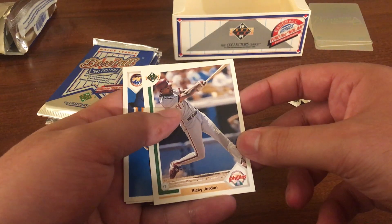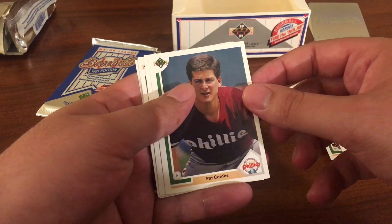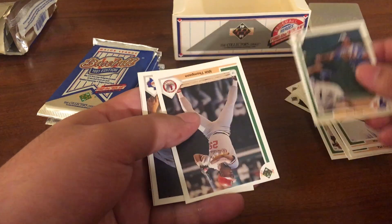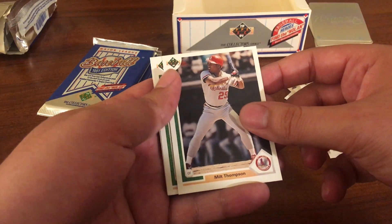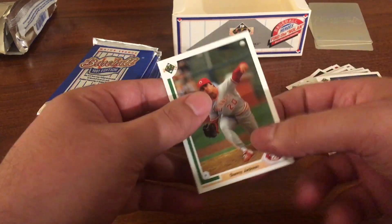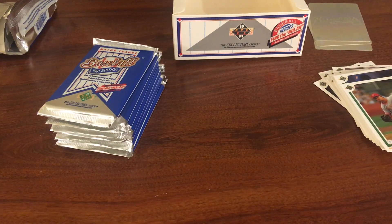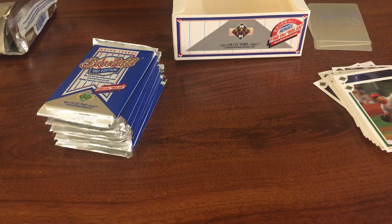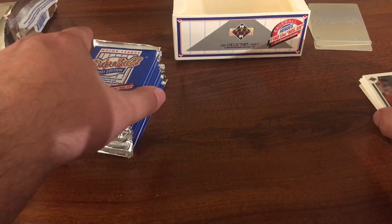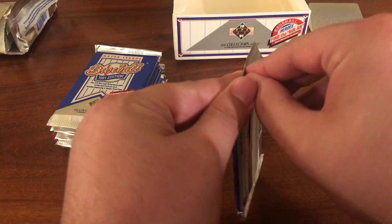We have Ricky Jordan, Frank Viola, Pat Combs, Mark Leonard, Tom Foley, Milt Thompson, Rafael Palmeiro, and Danny Jackson. Probably a factory error getting two of those hologram inserts in the same pack — haven't seen that happen yet. But who knows, maybe that means one of these packs is holding the Nolan. Probably not, but that's okay — we can hope!